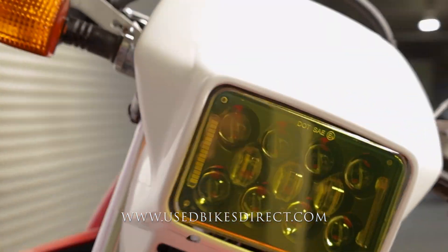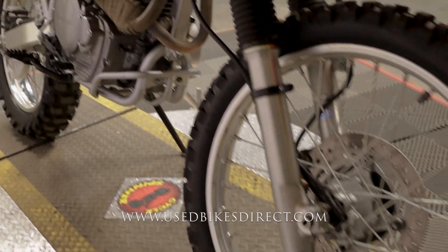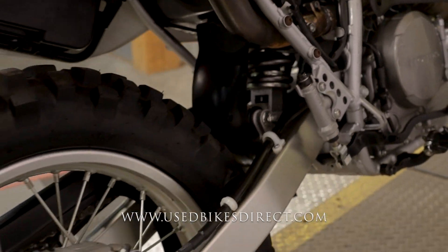This is a 2019 model Honda XR 650L featuring Honda's 644cc engine paired up to a five-speed transmission. This one checking out today has 3,708 miles on it.